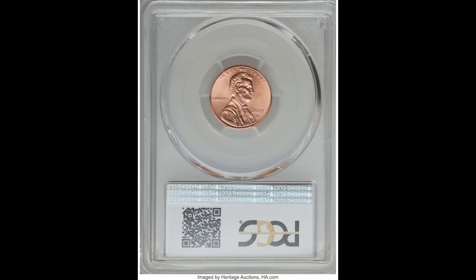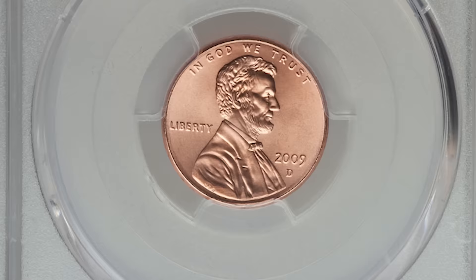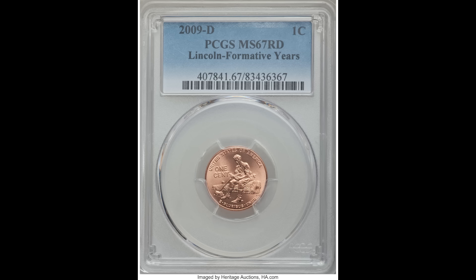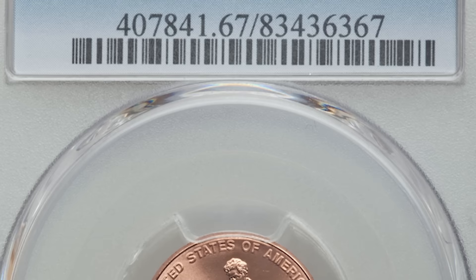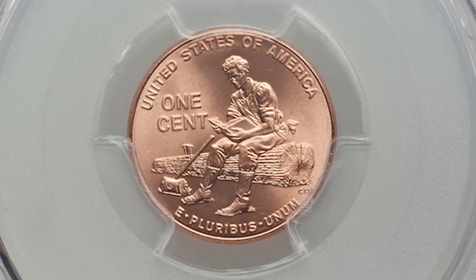Here we have a 2009 D — that D stands for the Denver Mint — one cent formative years Lincoln head penny, graded by PCGS Mint State 67. The artwork on these coins is just so beautiful. If they achieve that high grade, they can sell for a lot of money. This is not a proof or a specimen — this is a normal circulated issued coin. And this one penny sold for $588.